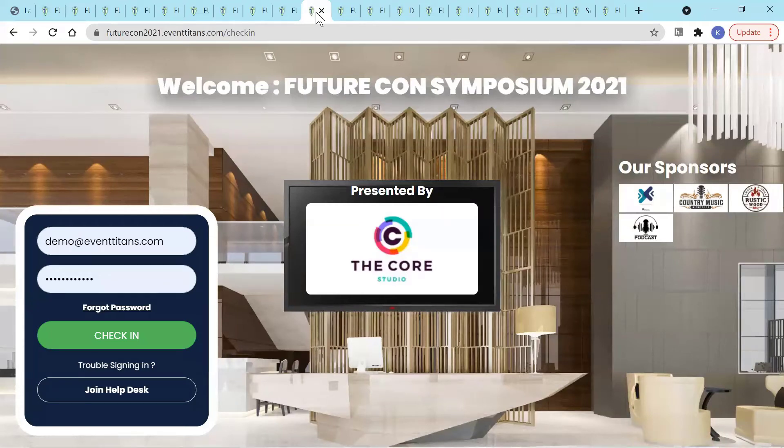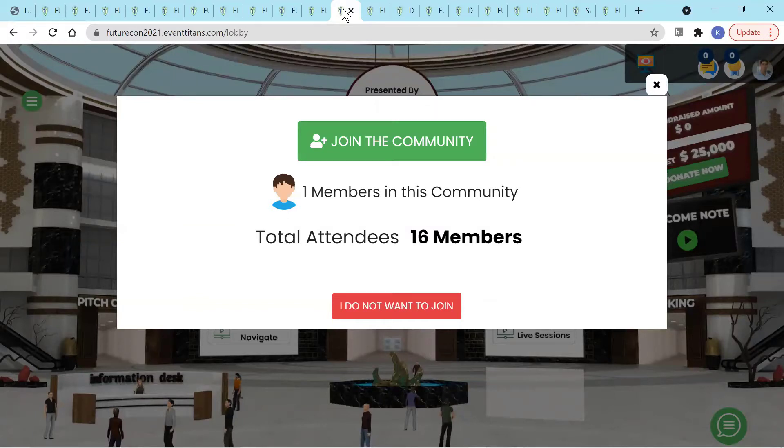Once the user registers for an event, they can check in virtually through our customized check-in page where you can showcase your sponsors. We follow the opt-in model to respect the privacy of users, so users need to join the networking community in order to chat with others.